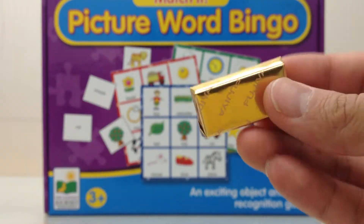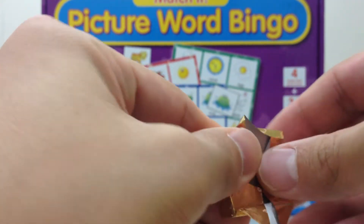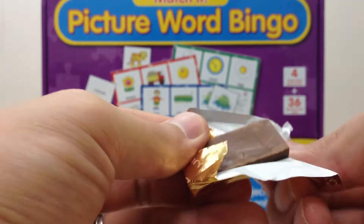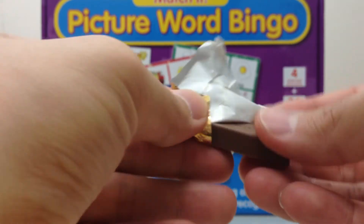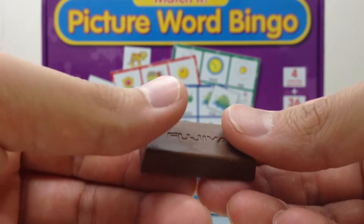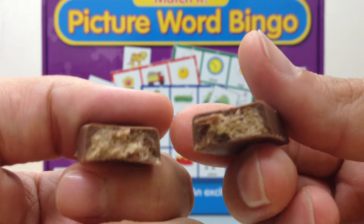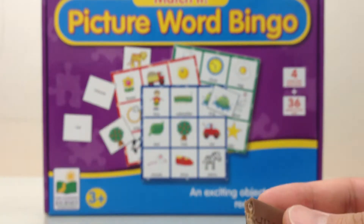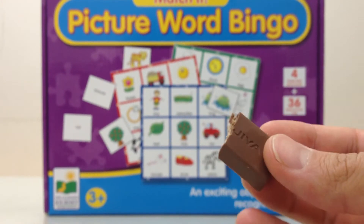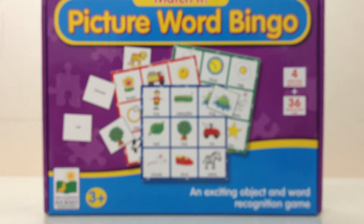I'll go ahead and introduce the chocolate. It comes wrapped up like this. What's really awesome about this is that, of course, it's chocolate on the outside — Fujiya. On the inside, soft soft cookie. So pretty nice. I'm a big fan. These are outstanding, just incredibly soft. I love cookies, I love chocolate, I love cookies in chocolate. So pretty cool stuff.